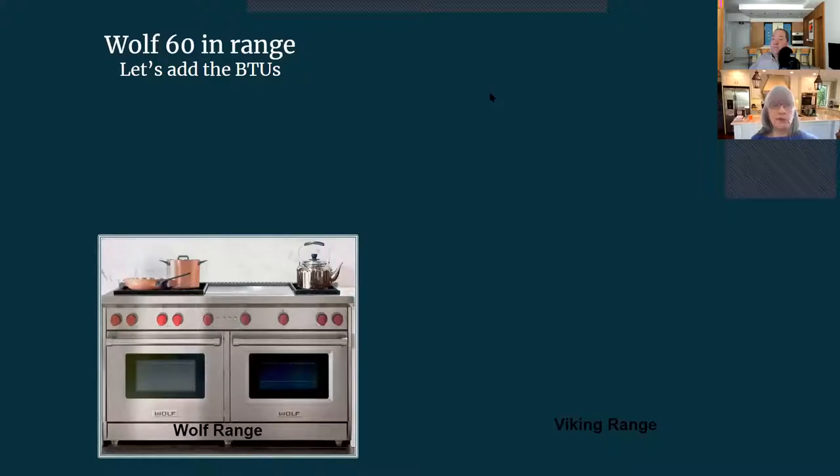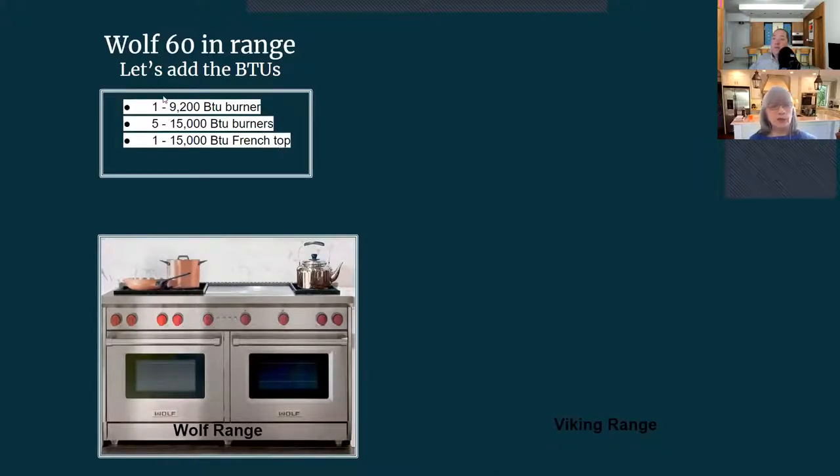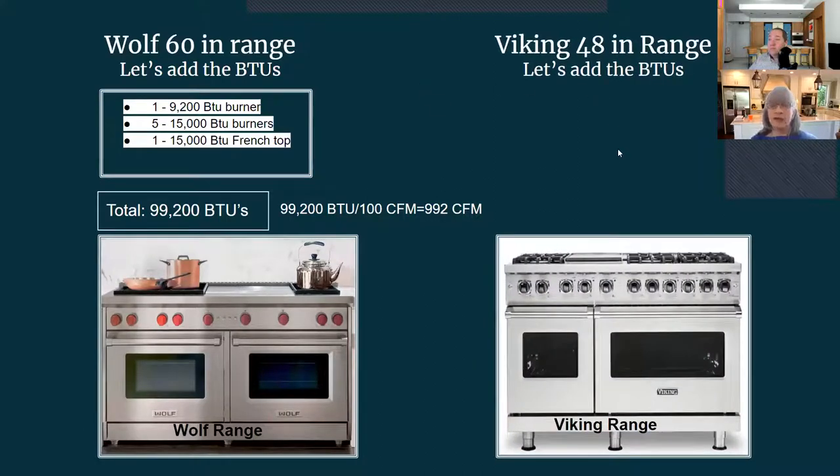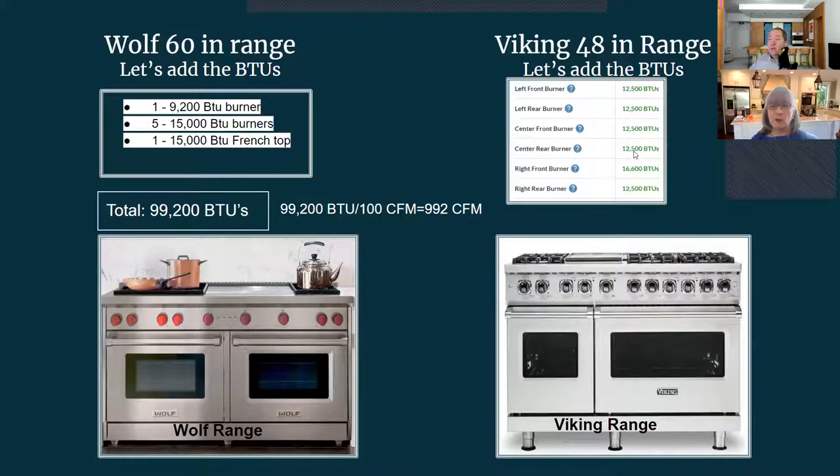Here are examples of how to determine BTUs. Take a Wolf 60-inch range: six 15,000 BTU burners equals 90,000, plus a 9,200 BTU burner, giving us 99,200 BTUs total — divide by 100 and we need a 992 CFM range hood. For a Viking 48-inch range: five 12,500 BTU burners plus one 16,600 BTU burner gives 91,600 BTUs total, meaning we need a 916 CFM hood. Understanding how to figure out required CFMs for high-functioning ranges is really important.